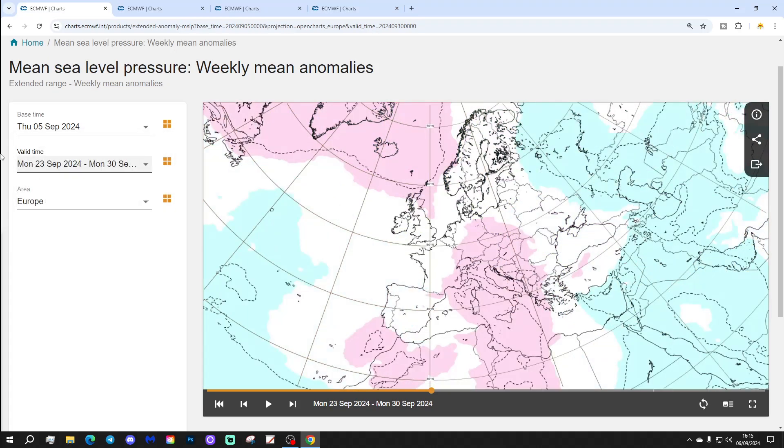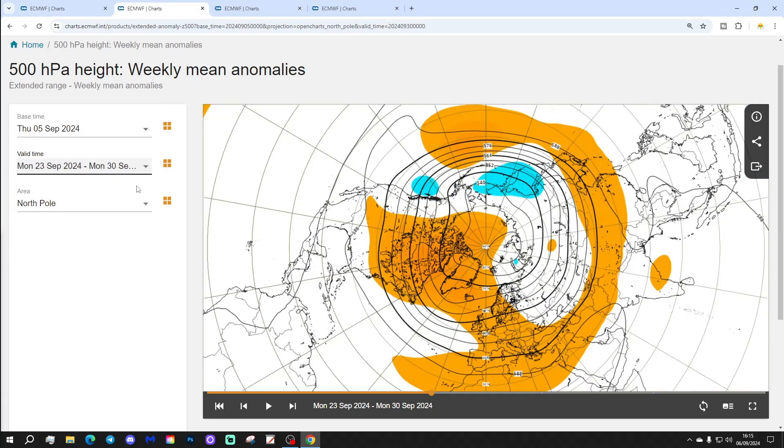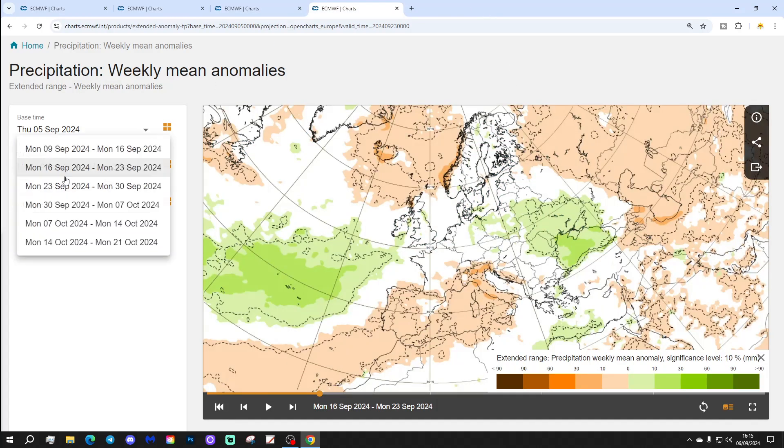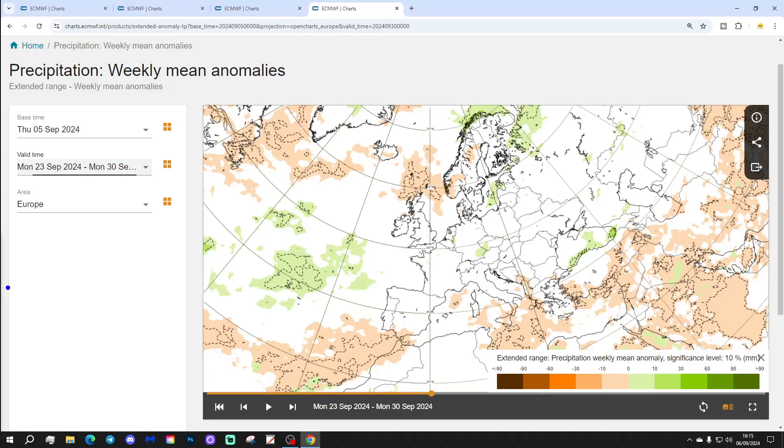Week three will be the 23rd to the 30th of September. That final week of September again shows high pressure to the north and northwest of the UK and Ireland, low pressure out in the Atlantic, and some high pressure through central Europe as well — quite a complicated MSLP picture. The 500 millibar heights show above-average heights from the north Atlantic extending into western Europe. Temperature anomaly is slightly above average, a degree above normal, and the signal — albeit weakening at three weeks out — points to drier than average to the north and wetter to the west and southwest.